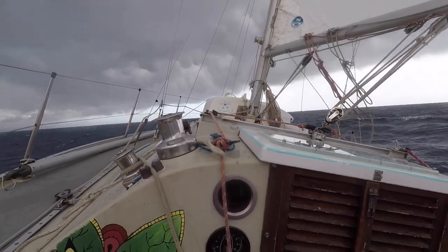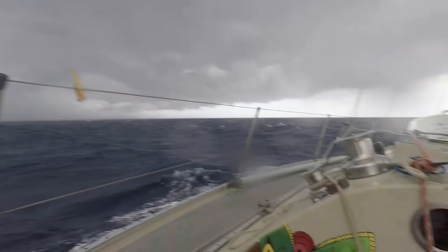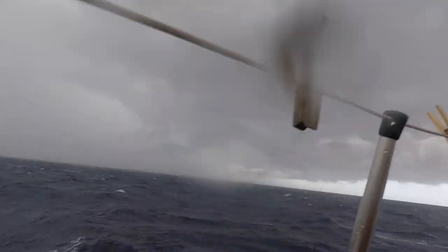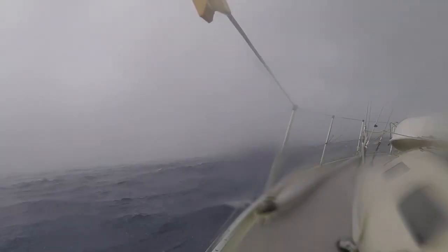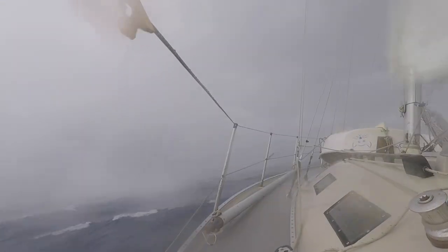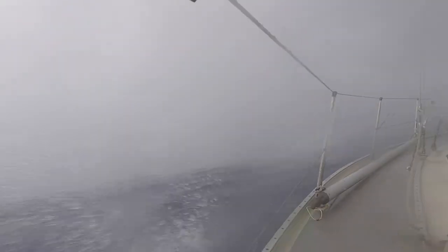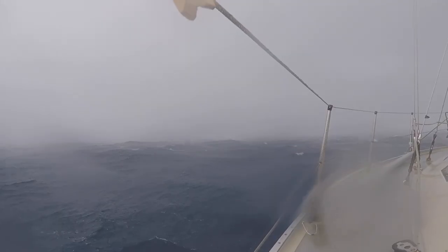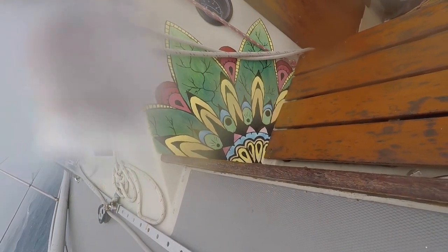That was just the beginning — things were about to get much windier and more intense. I can't give you a number on how strong the wind was blowing because my anemometer broke when I was in the Bermuda Triangle. Once my sails were completely down, I turned downwind and I was getting blown at four knots with no sails up and no engine on. The wind was so strong I set my GoPro up on the stanchion and a wave hit it, cracked one of the ball joints, and the whole camera fell down. For the rest of the trip I have to use a piece of rope to tie the camera up.